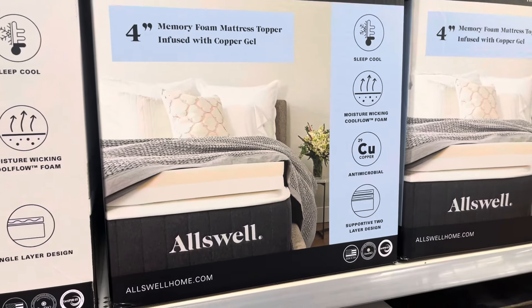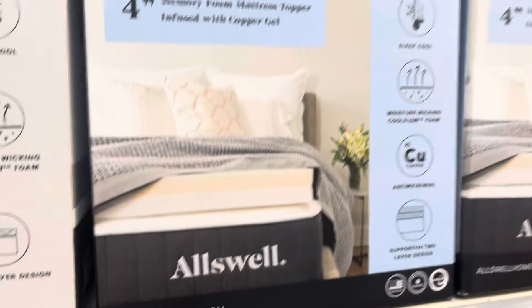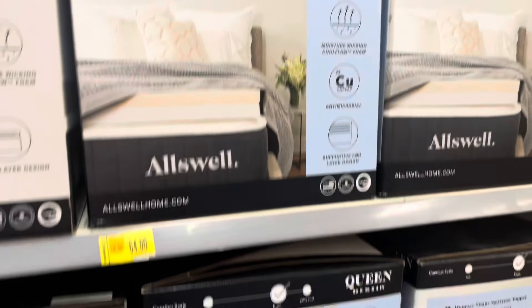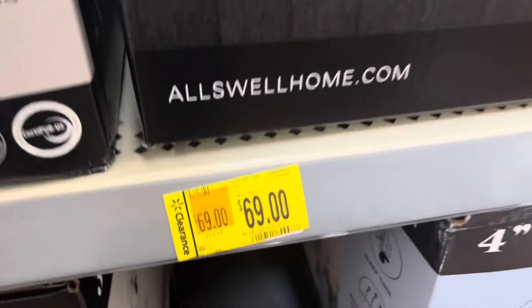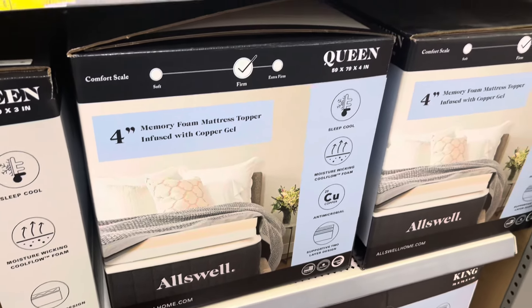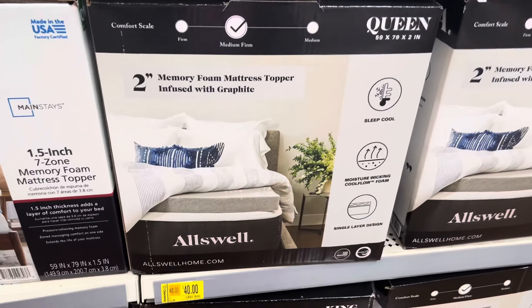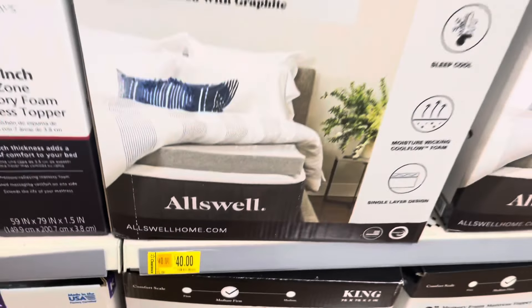This location has some memory foam toppers on clearance — the full size is 64 dollars. They also have the queen size on clearance for 69 dollars, and it is a four-inch topper. I did also find the two-inch version — this one is on clearance for 40 dollars, it was 78.